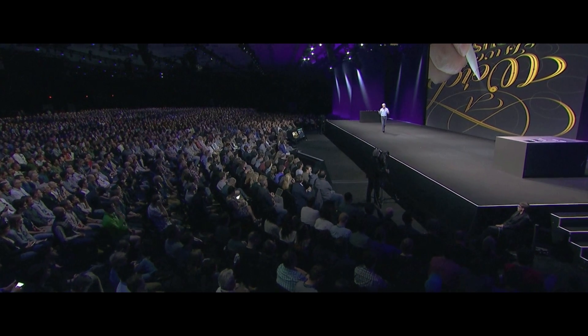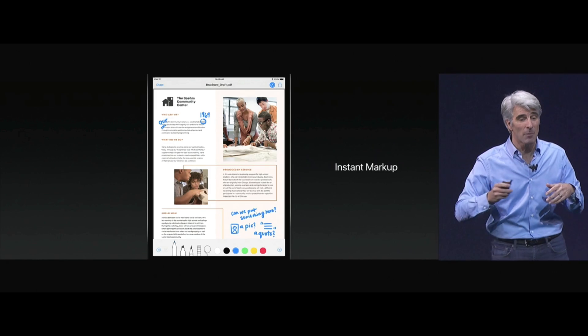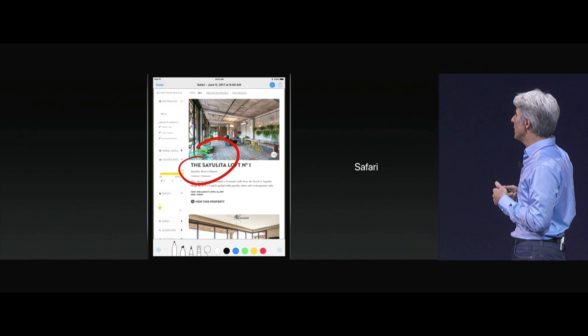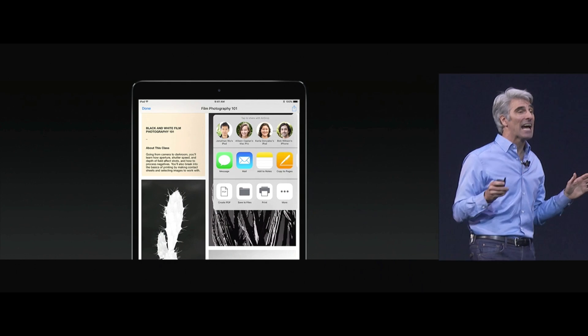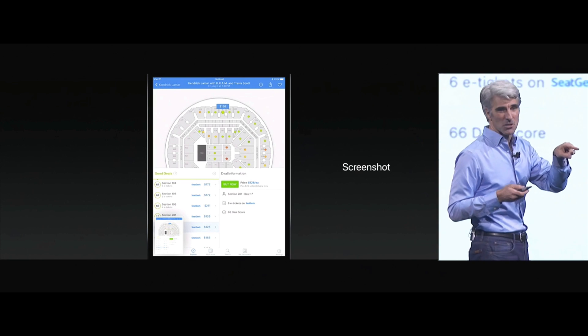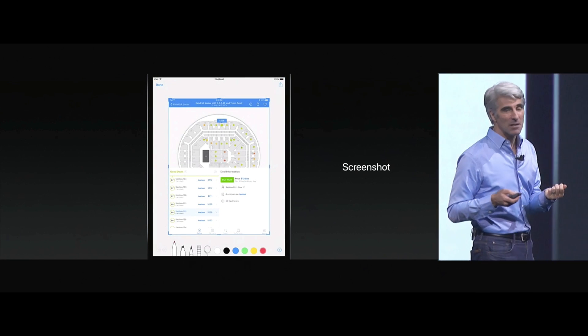I want to talk about Apple Pencil. It starts with Markup — you can mark up anything you can Quick Look. You can take Safari content and create it into a continuous scrolling view that you can mark up. Any app that supports printing — when you take a screenshot, it will create a thumbnail at the bottom of the screen. If you tap it, you go instantly into Markup.